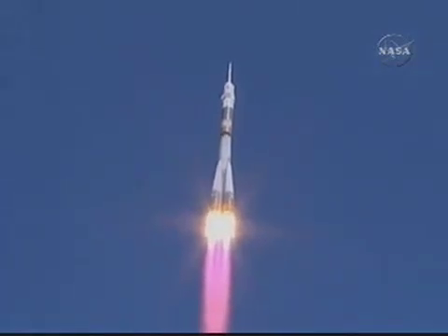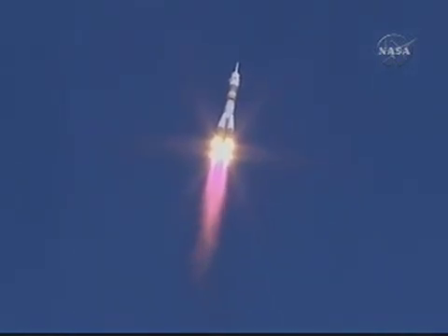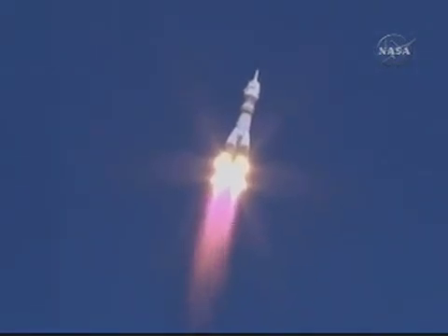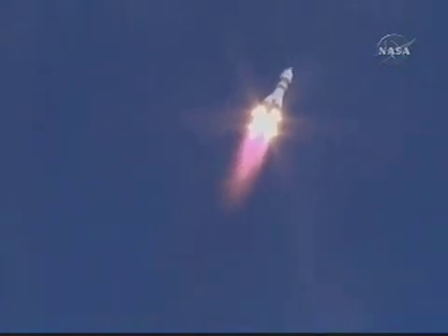Engines of stages one and two operate nominally. Launch structural parameters are nominal. Good roll and pitch program according to flight controllers. Soyuz is heading toward a link-up with the International Space Station two days from now. The Soyuz is delivering 102 pounds of thrust from its four boosters and single engine. The first stage is 68 feet in length, 24 feet in diameter, and burns for the first two minutes and six seconds of flight.